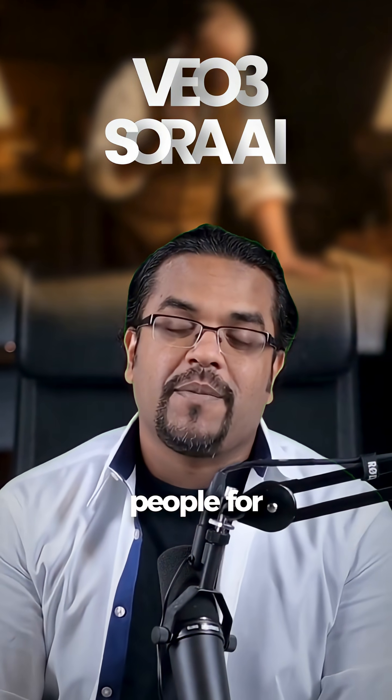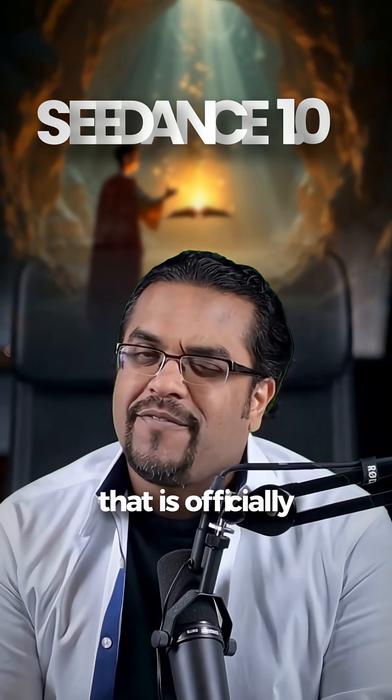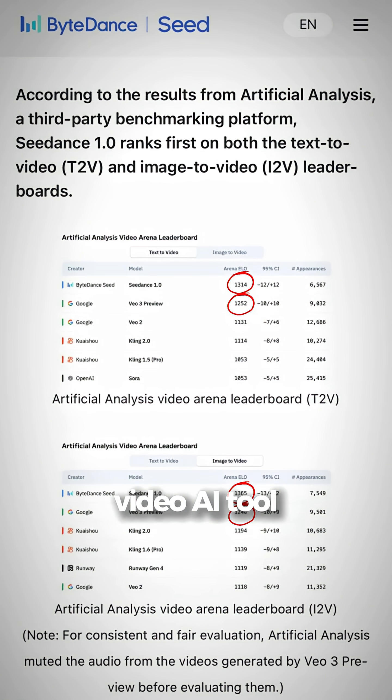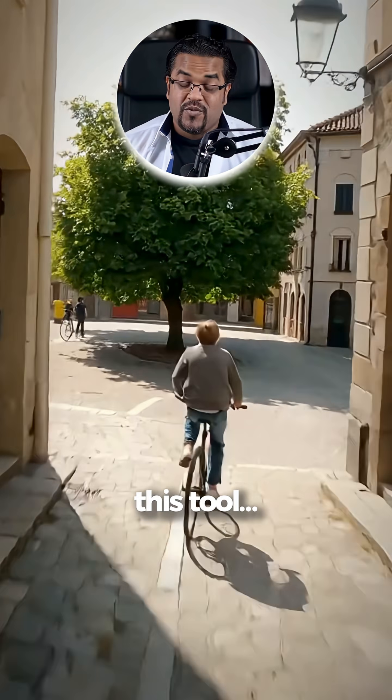Till now, Google VO3 and Sora AI were used by people for text-to-AI video. But now China has dropped Seedance 1.0, which is officially beating VO3 and ranking as the first video AI tool out there. There is barely any glitch or visual error in videos made with this tool.